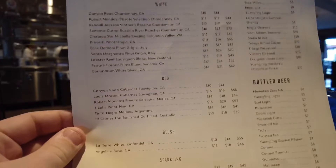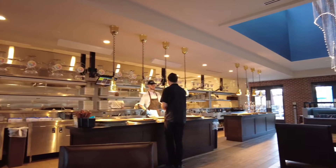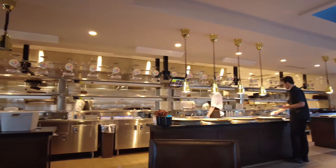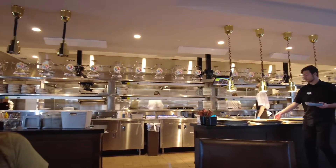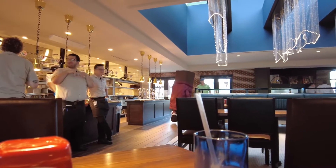We were seated by the kitchen, which was nice because we got to see everything coming in and out. Towards the top of the kitchen they had the Ferris wheel sampler, which is a really cool appetizer that gives you a bit of everything.